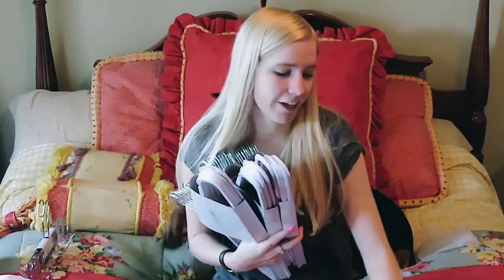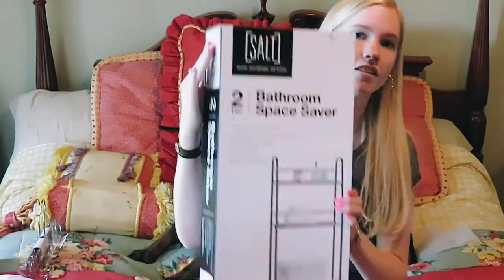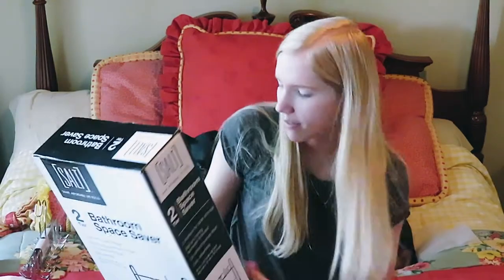I am literally trying so hard to figure out what to do with all my clothes. I'm a fashion major — my clothes are everything to me — so going without a lot of them is going to be so hard. Hopefully I can squeeze a bunch in with these tiny little hangers. I also got this bathroom space saver organizer.